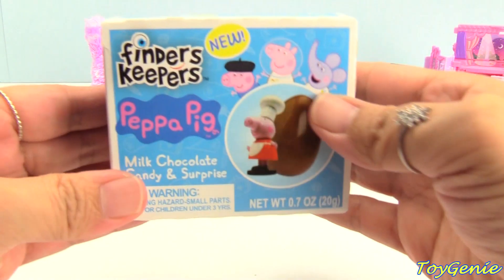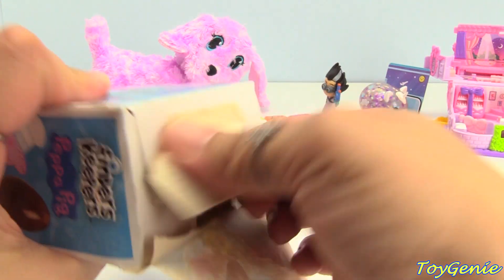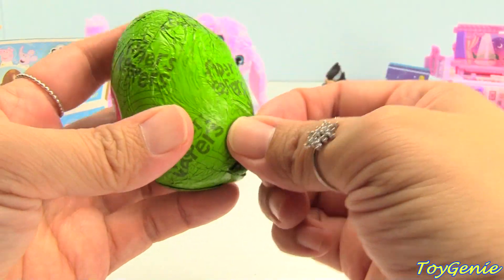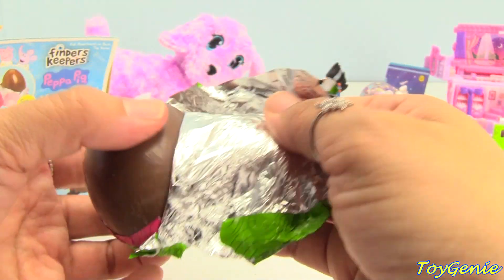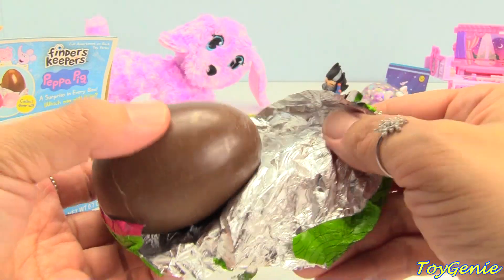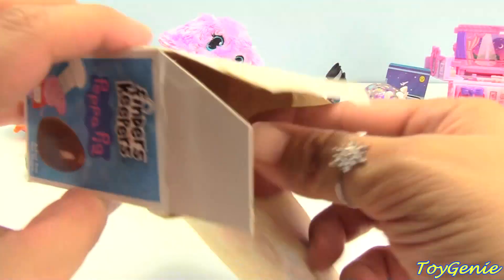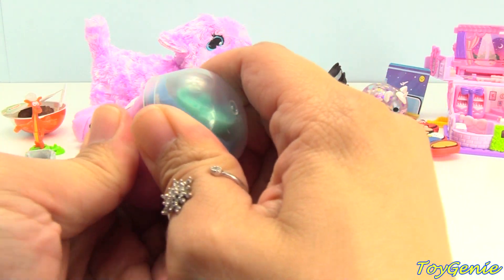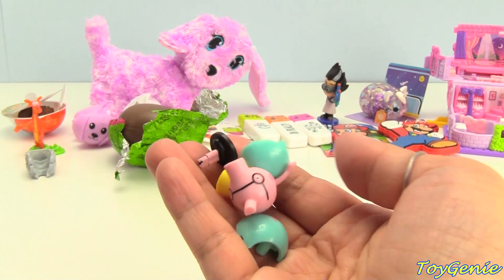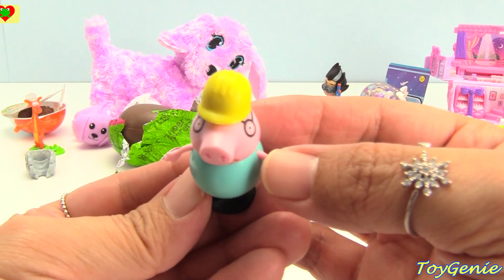And this — Peppa Pig Finders Keepers. Let's see who will we find. A yummy chocolate egg. Look at that — can bite right into it. But there's nothing inside; the surprise is actually right here. Who did we get? We got Daddy Pig, and here he is wearing a construction hat.